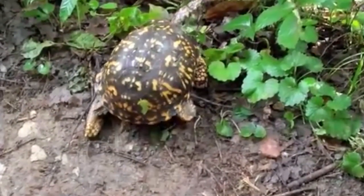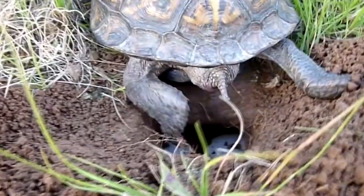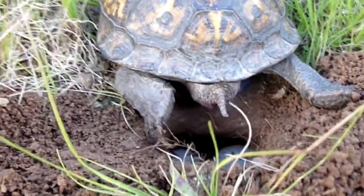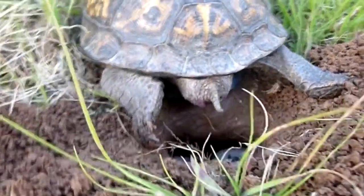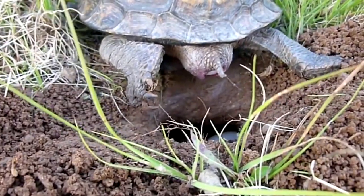Box turtles have several unique adaptations including the ability to hibernate underground during the winter, a strong sense of smell for detecting food and predators, and specialized muscles in their necks that enable them to retract their head and limbs into their shell for protection.